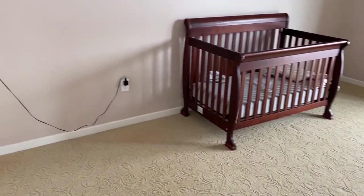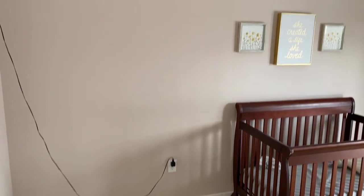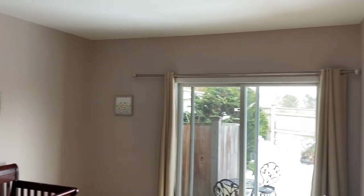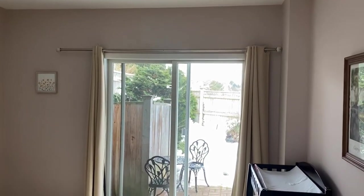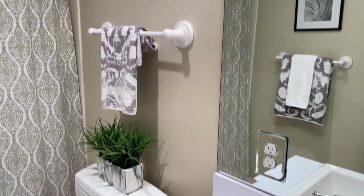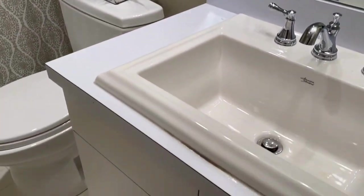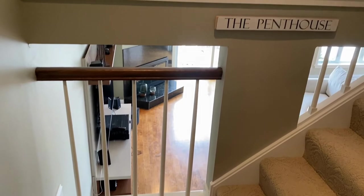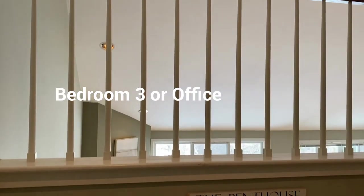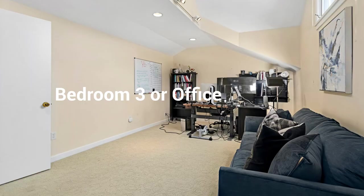The second bedroom is on the same level and has sliders to the outside as well.